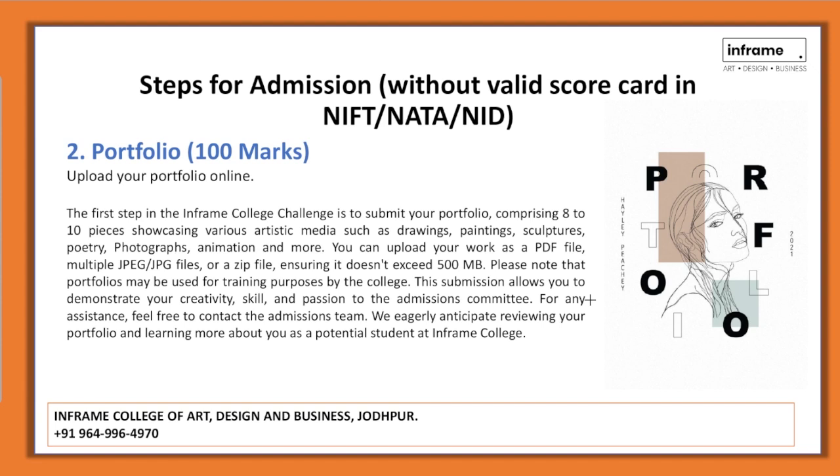The next step is to upload your portfolio. It can comprise 8 to 10 art pieces showing your best work — it could include drawings, paintings, sculpture, poetry, photographs, animation, 2D or 3D art, etc. Note that you need to upload it in PDF format, multiple JPG files, or a zip file which should not exceed 500 MB.